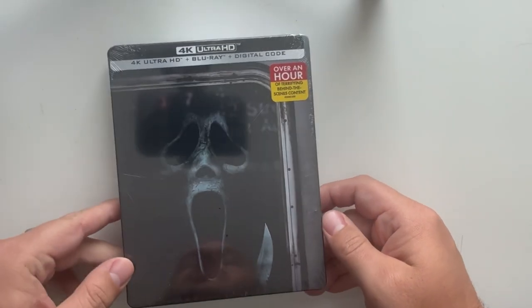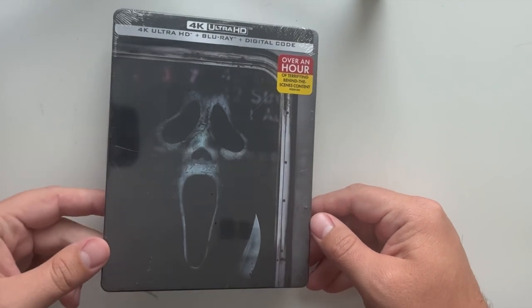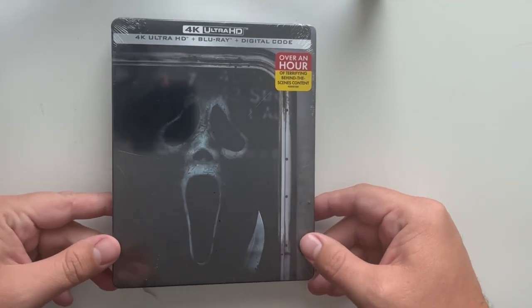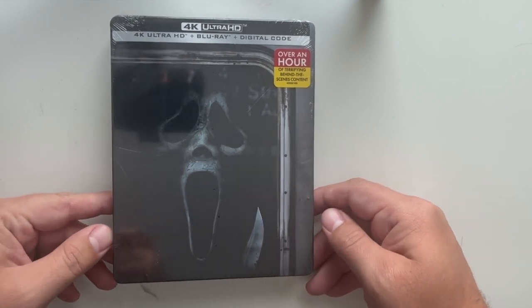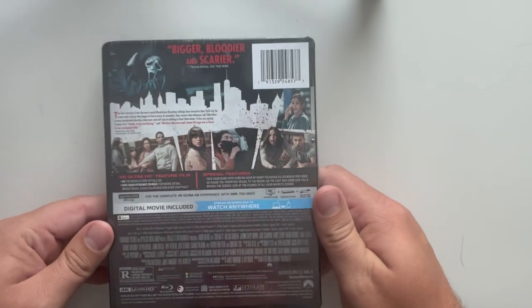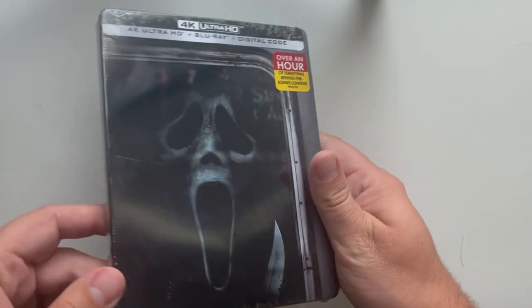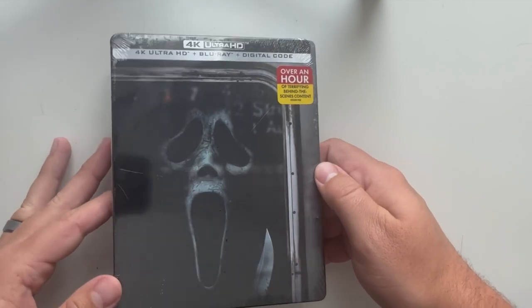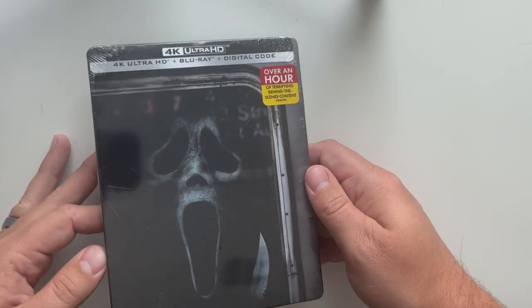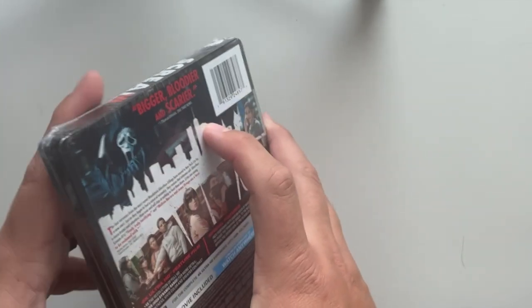Welcome back to the Screaming Cinema channel. Today we have an unboxing of a brand new release — the 4K Ultra HD Blu-ray steelbook and digital code of the most recent Scream release. It's been a while since I picked up a steelbook horror film, but I really enjoyed this movie and I own the rest of them on 4K, so I definitely wanted to pick it up and unbox it here for you guys to see if it's worth picking up.